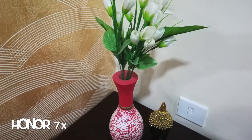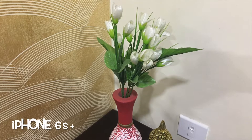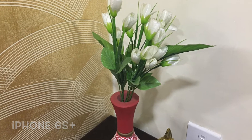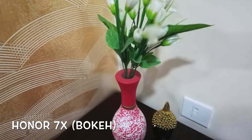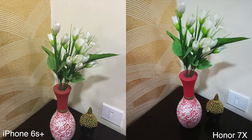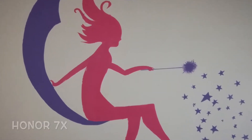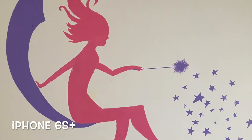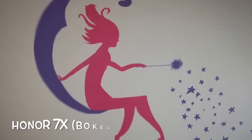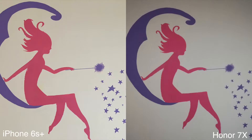Now let's take a look at a couple of shots taken in artificial lighting and indoors.